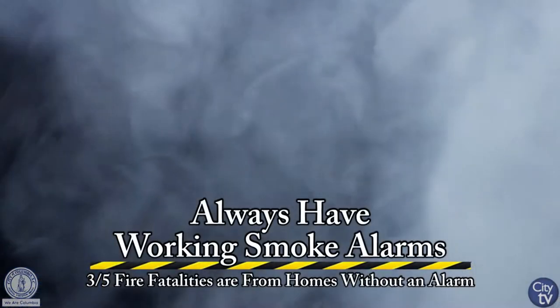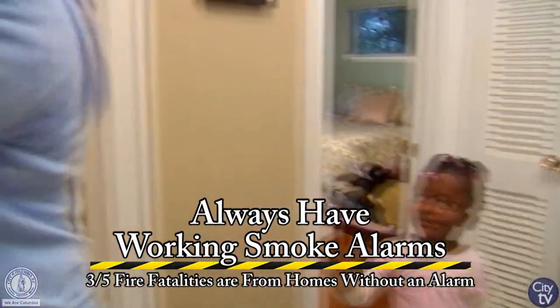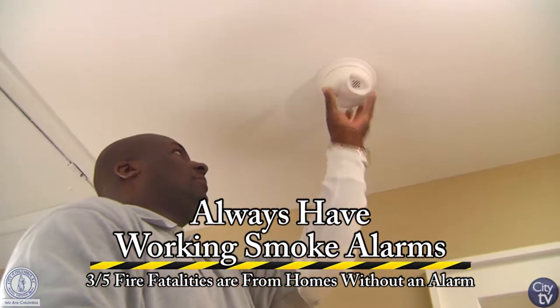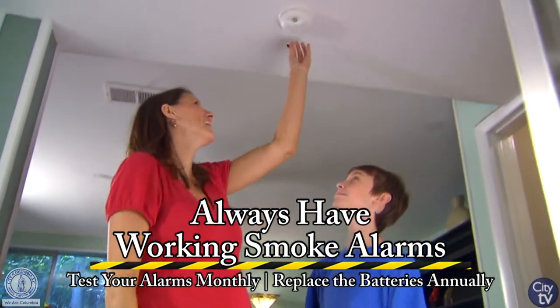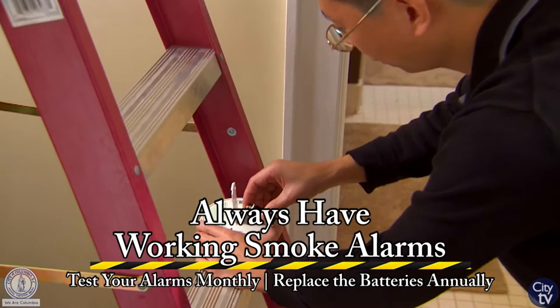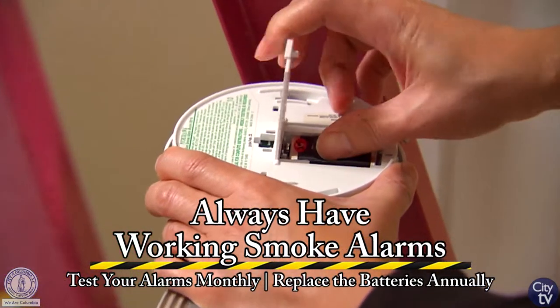Number one, smoke alarms. Do you know three out of every fire fatalities in a home result from smoke alarms not being installed in a home? It is recommended that you have a smoke alarm in every bedroom and in all common areas of the home. Also, you should test those smoke alarms on a monthly basis and replace the battery on an annual basis.